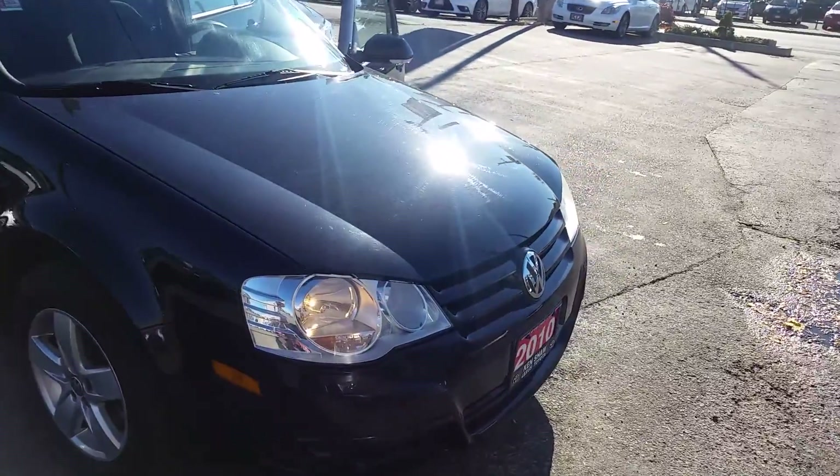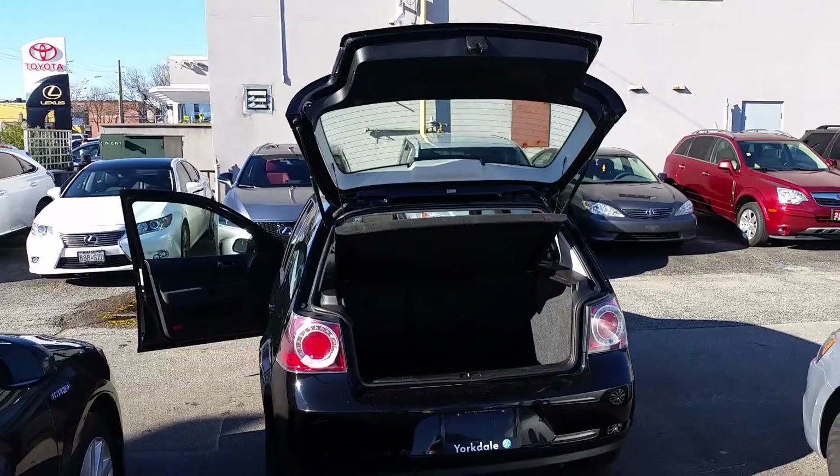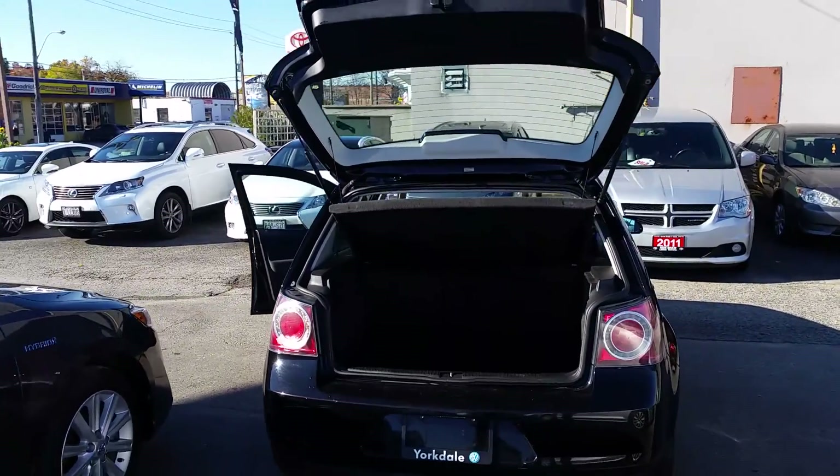And I'll give you a look inside the trunk as well. So here's a look inside the trunk.